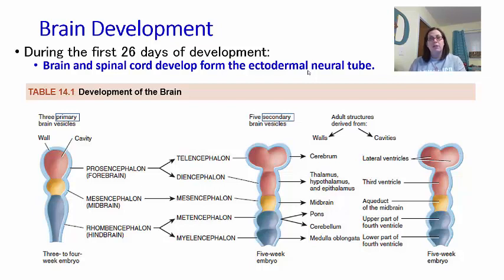Ectodermal means the outer layer of our tissue. We start out as three layers: the ectoderm on the outside, the mesoderm in the middle, and the endoderm on the innermost part. The ectodermal part is going to be your skin, your nerves, that sort of thing — and this is the neural tube. If this neural tube does not form correctly, we are going to see neural tube defects.